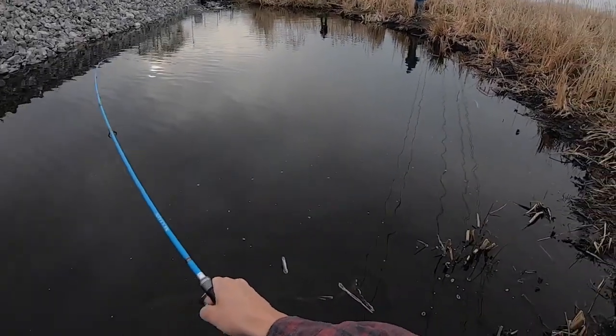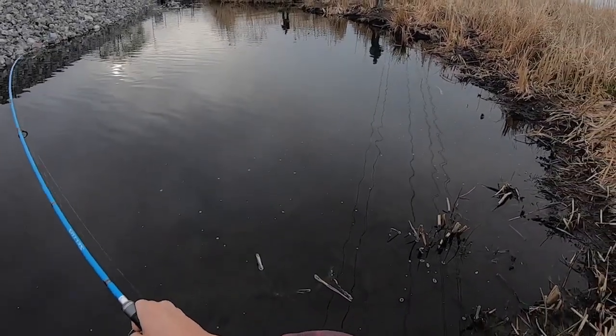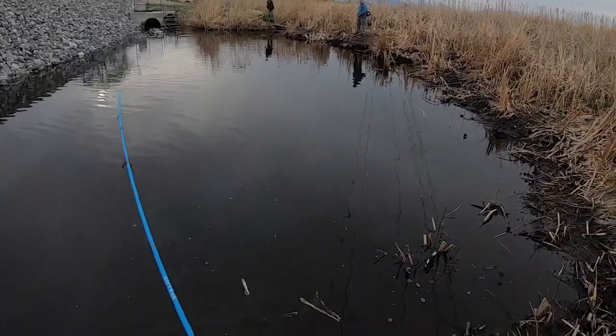When I'm fishing for larger fish like catfish, white bass meat actually works really well as bait.